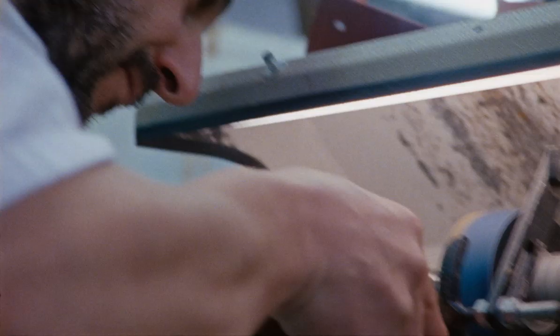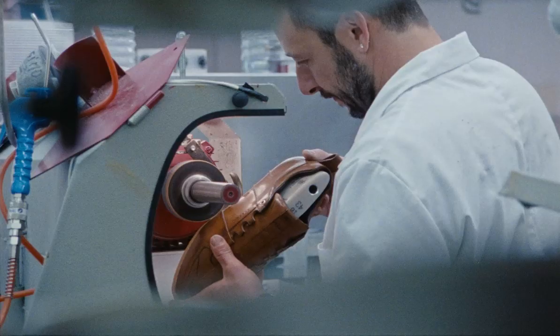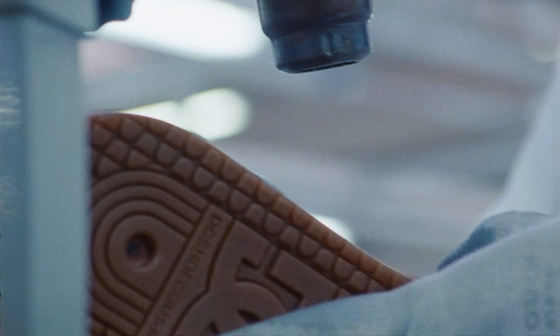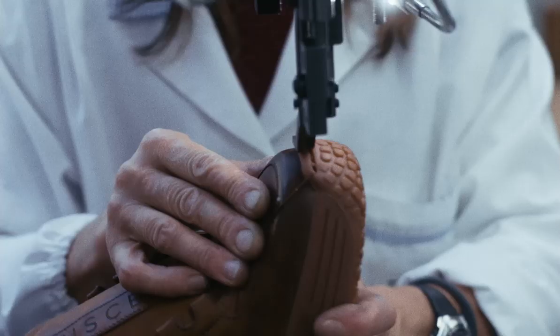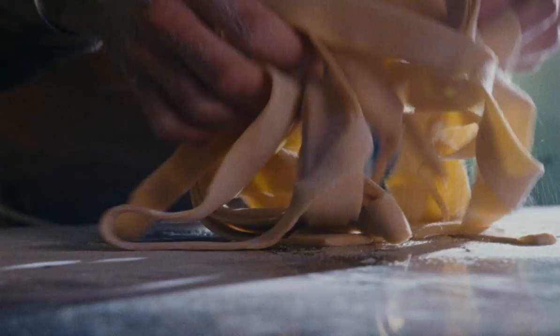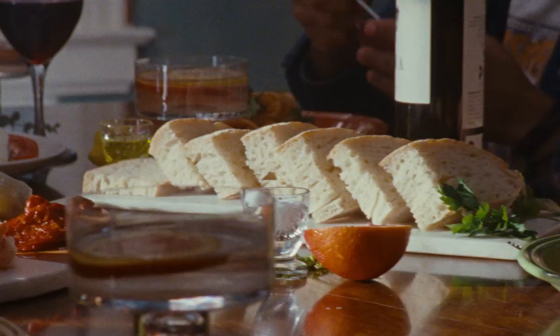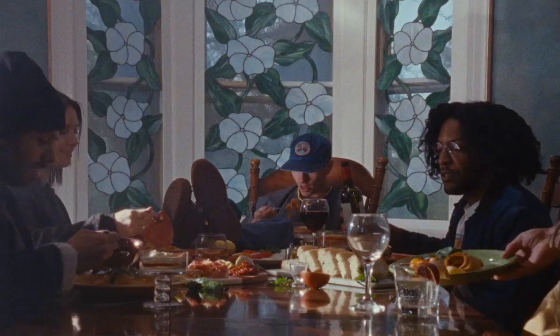If you understand what the DC links is, you'll understand immediately that there's something special about this one. You're just going to have to stop and wonder for a minute. The point of making these in Italy is to make people wonder.